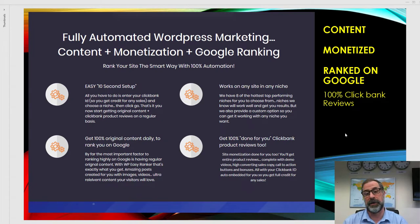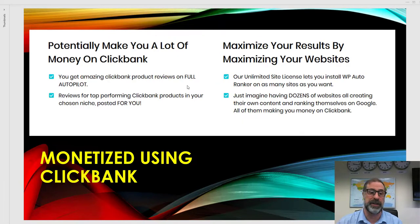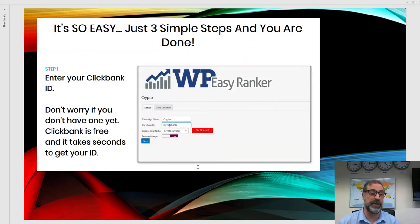You get unique daily content for your site that massively increases your ranking on Google, saves you time and money, and drives traffic. In a nutshell, there's the potential to make a lot of money on Clickbank — it's the biggest affiliate site in the world. People can make tens of thousands of pounds in a very short space of time. You can maximize results by monetizing your site using Clickbank.